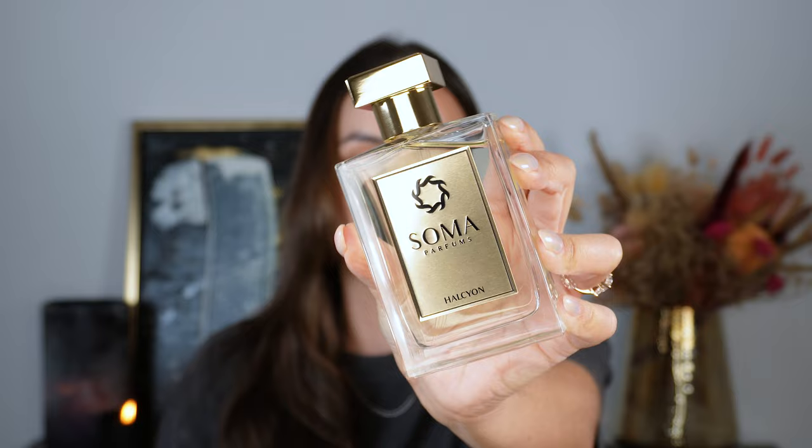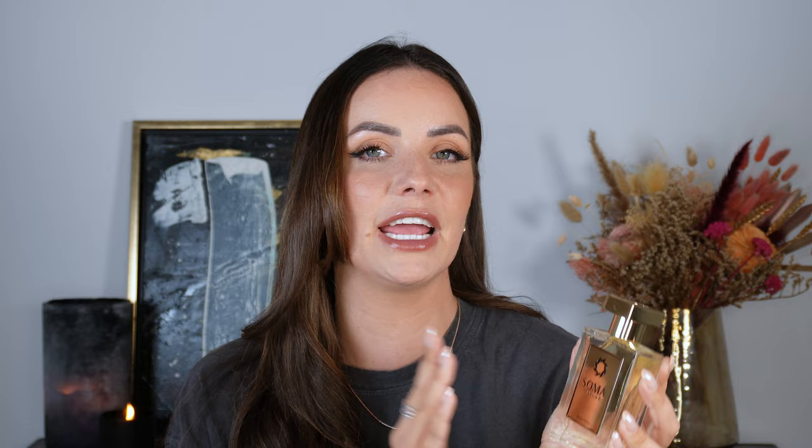The next fragrance is by Soma and it's called Halcyon, and this one has absolutely stolen my heart this January. It's a beautiful boozy, spicy, slightly gourmand but not edible gourmand fragrance, and I think it's absolutely gorgeous. Halcyon reminds me a little bit of my beloved Angel's Share. However, if the sweetness of Angel's Share bothers you, I think you'd really love Halcyon because that sweetness is dialed down quite a lot.